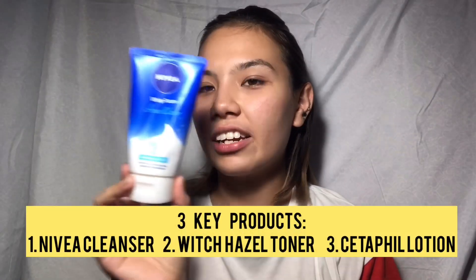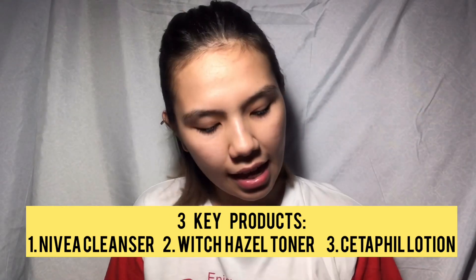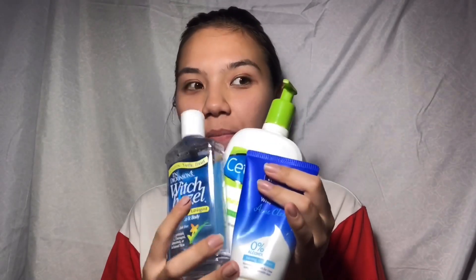My three staple products for my nighttime skincare routine are the Nivea Acne Clear Caring Cleanser, the Witch Hazel toner, and the Cetaphil Moisturizing Lotion. When I'm super lazy, at least I do these three every single night, because I need that for my skin to love me and not cause more pimples.